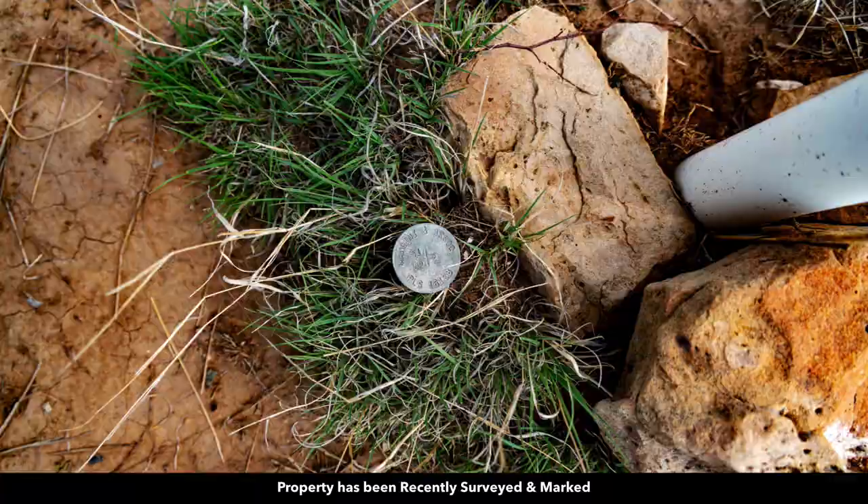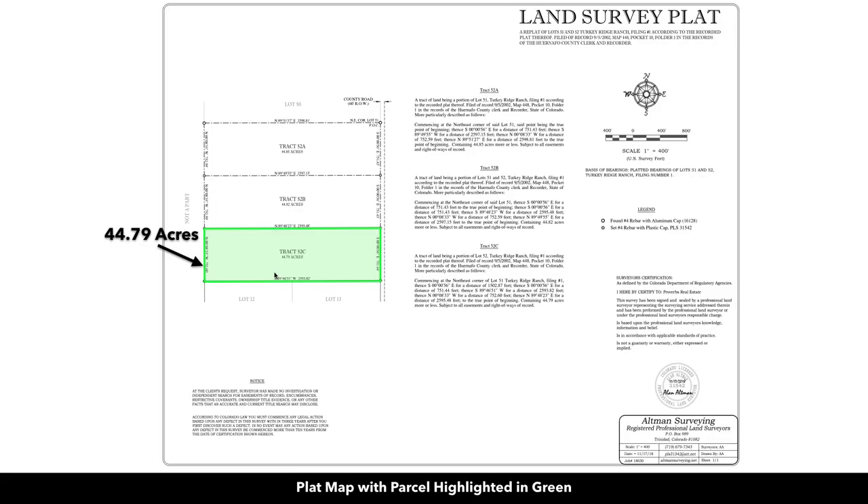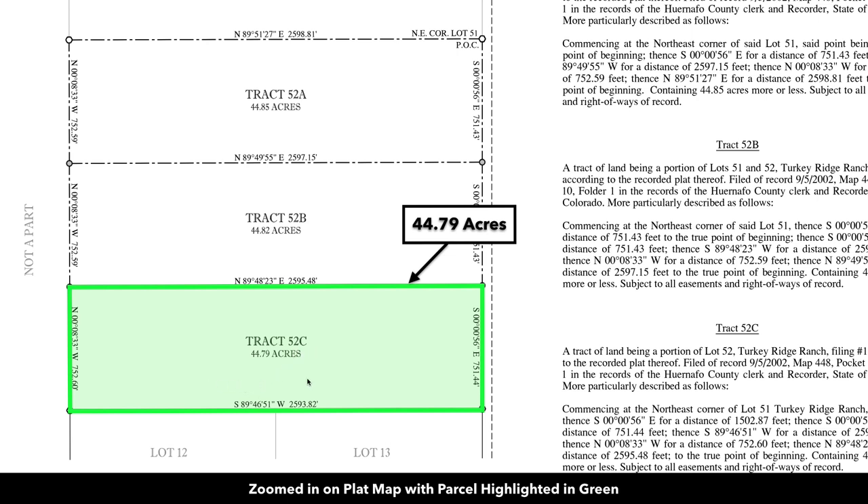The property was recently surveyed and staked. This is the survey with the parcel highlighted in green — it's tract 52C. As we zoom in on the plat map, you can see it's 44.79 acres, with 751.44 feet of road frontage along county road 122. The southern boundary is 2,593.82 feet and the northern boundary is 2,595.48 feet, giving you almost 1.9 million square feet of land.